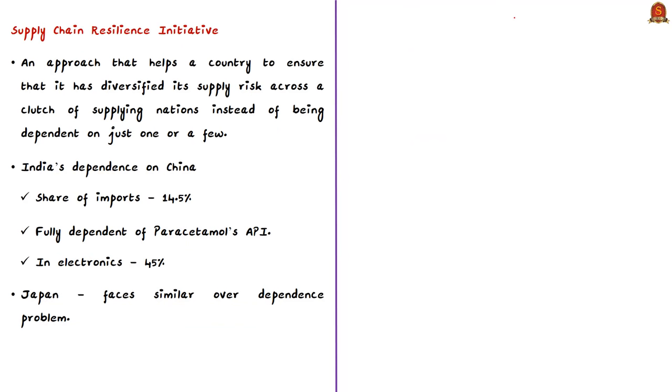Japan has come up with a new initiative called the Supply Chain Resilience Initiative. Supply chain resilience is an approach that helps a country ensure it has diversified its supply risk across a clutch of supplying nations, instead of being dependent on just one or a few countries. Simply put, imports or exports should not be dependent on any particular country.